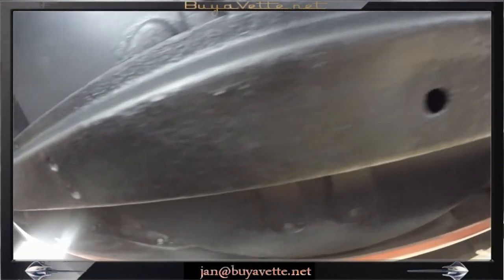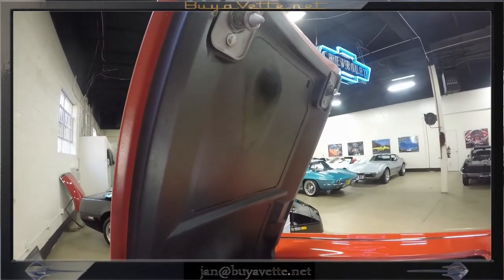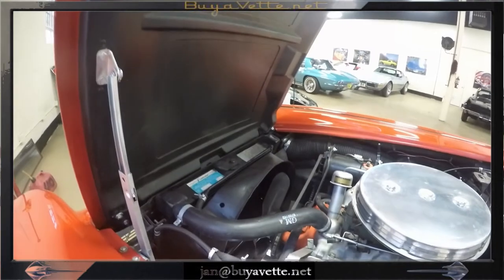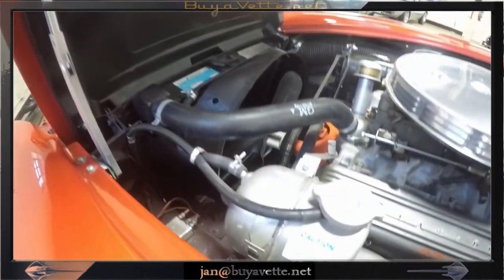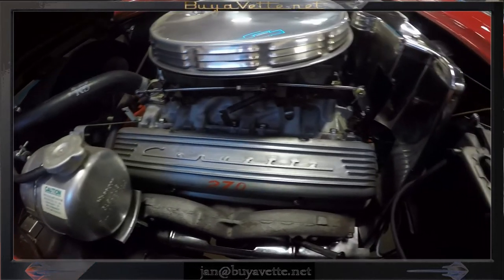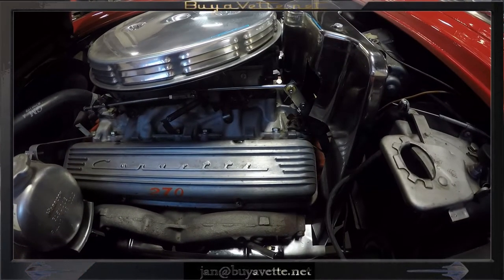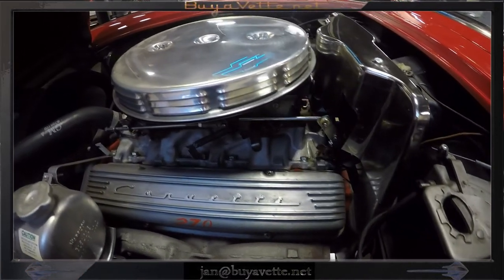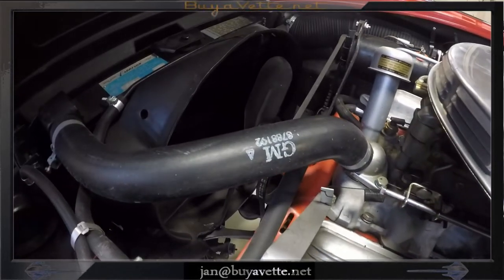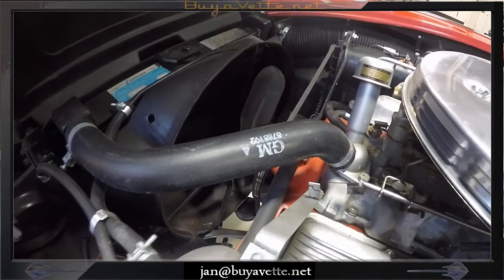Let's have a look underneath the bonnet or hood in the engine bay. You'll quickly see that this car is nice and clean, and the bay area itself is very nice. Shielding, filters, hoses, and clamps are all in good order.